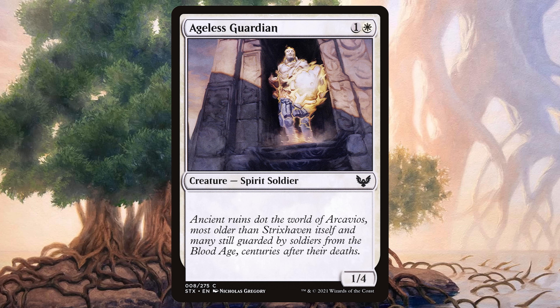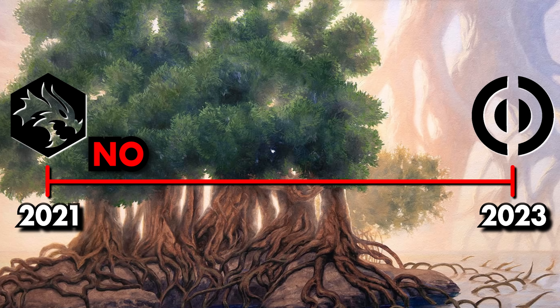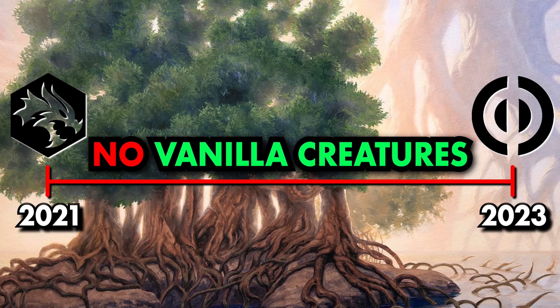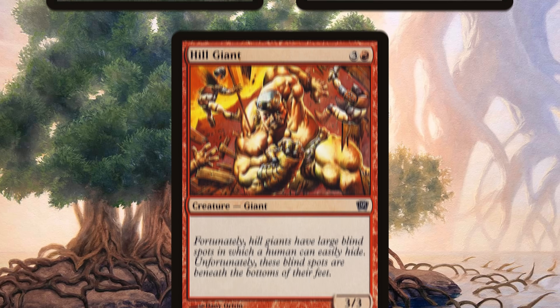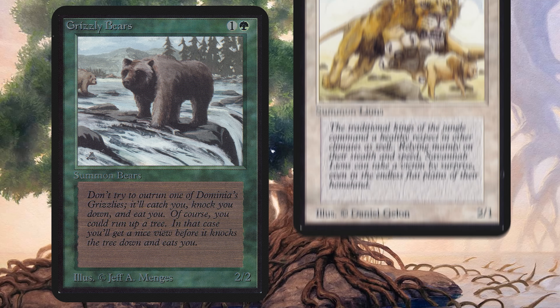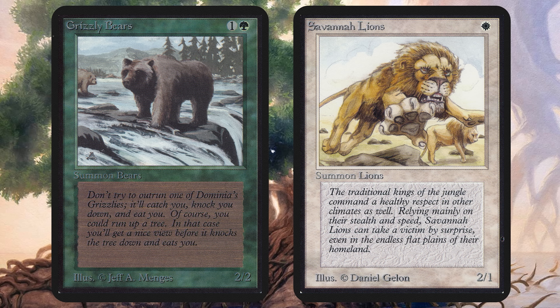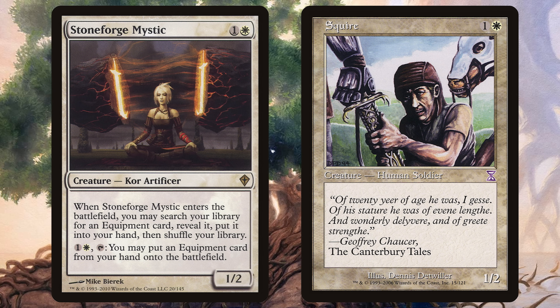Yargl and Multani is the first vanilla creature printed in an expansion set since Spined Karak and Ageless Guardian appeared in Strixhaven — and for those historians keeping track at home, Strixhaven predates Raghavan. A vanilla creature is a creature without any abilities, just a power and toughness stat line, a creature type, and a mana cost. For two years and across eight standard sets — from Adventures in the Forgotten Realms through Phyrexia: All Will Be One — creatures without abilities had utterly vanished from Magic the Gathering's printing presses. With standard rotating every four sets, that means we saw an entire standard format come and go without a single plain old vanilla creature. No Grizzly Bears, no Savannah Lions, not even a Hill Giant.